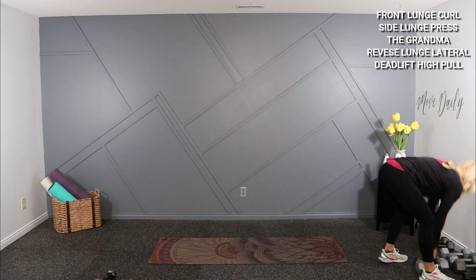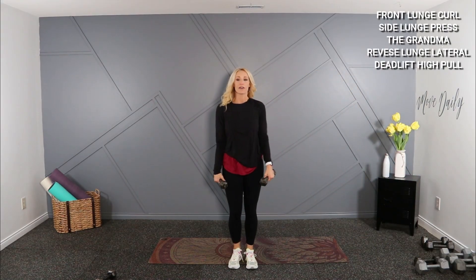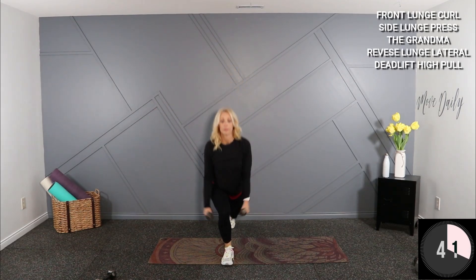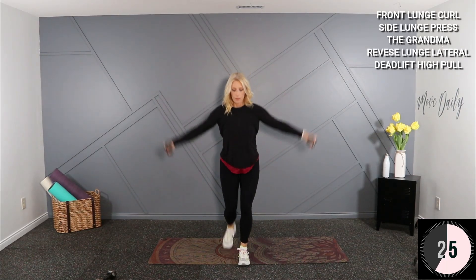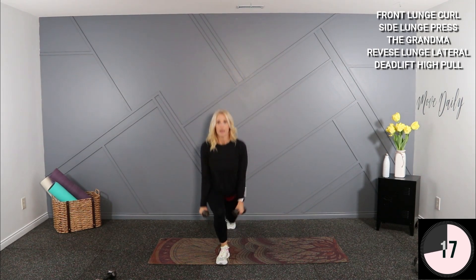I'm going to go into my five-pound dumbbells for this reverse lunge with laterals at the top — alternating on your reverse lunge. Take it low, right here — stick your chest out. Reach really far back with that leg, you want to get nice and low to the ground.